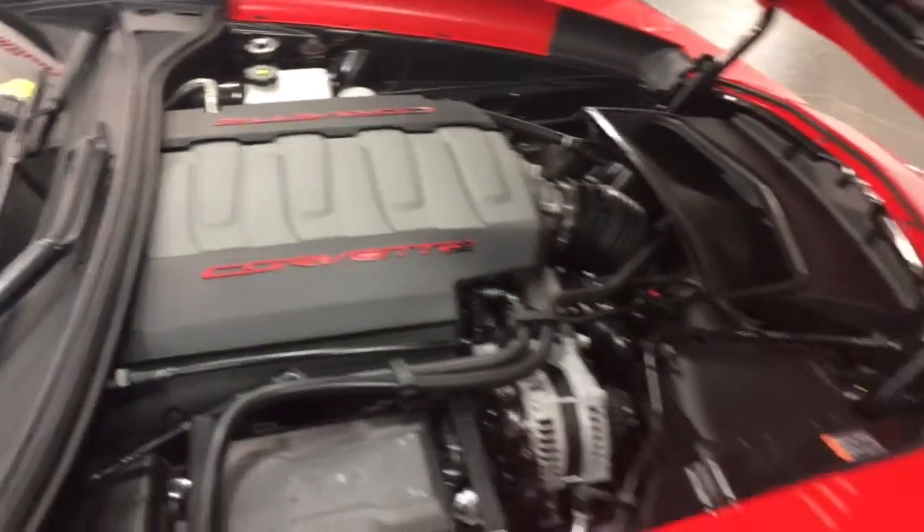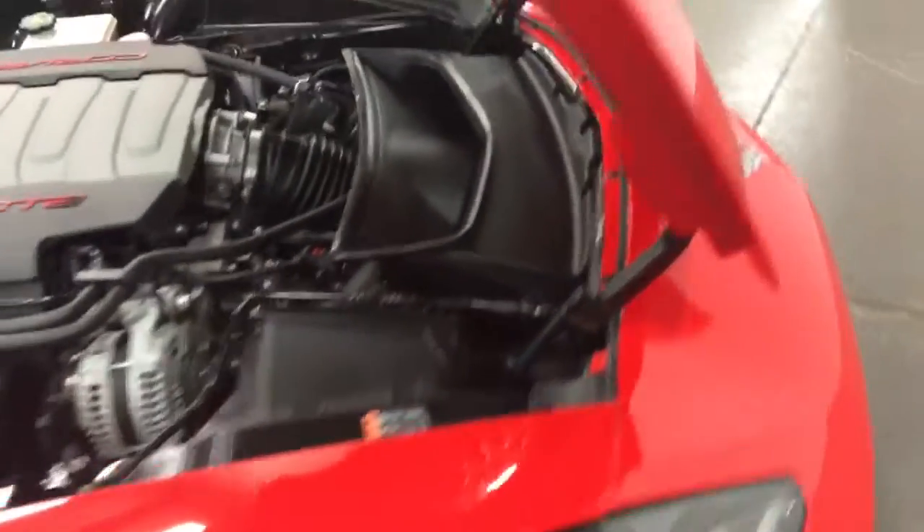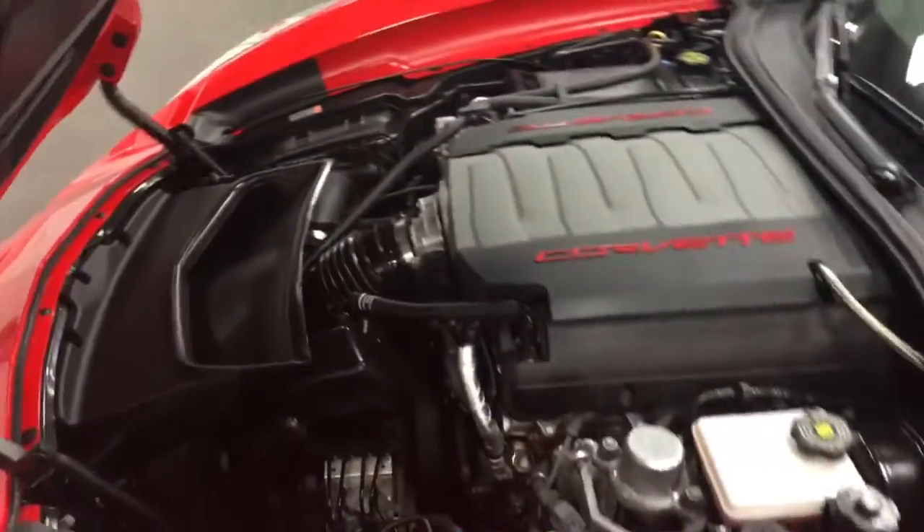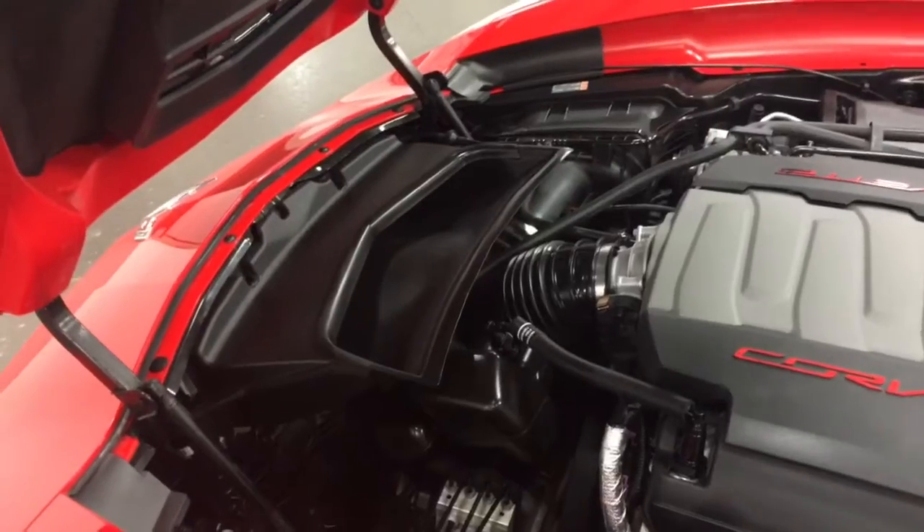Underneath the hood here we have 465 horsepower with the dual mode exhaust. That's a thrilling car to drive, just thrilling. So functional air intake as you see there. Let me close the hood and you'll see the nice carbon flash metallic on the intake.